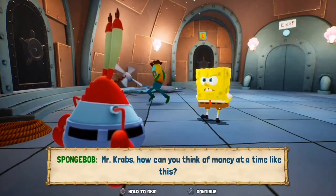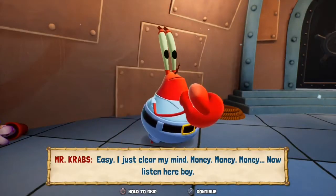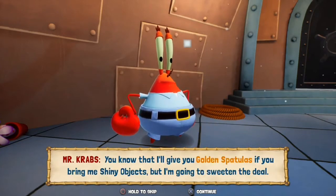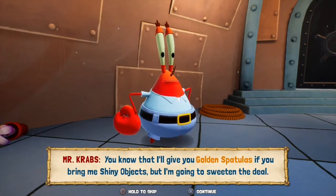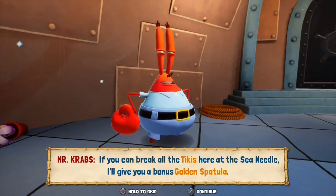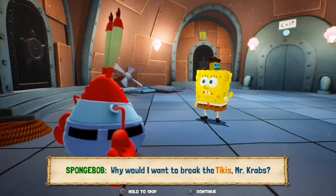Mr. Krabs, how can you think of money at a time like this? Easy. I just clear my mind. Money. Money. Money. Now listen here boy. You know that I'll give you golden spatulas if you bring me shiny objects. But I'm going to sweeten the deal. If you can break all the tikis here at the seam needle,